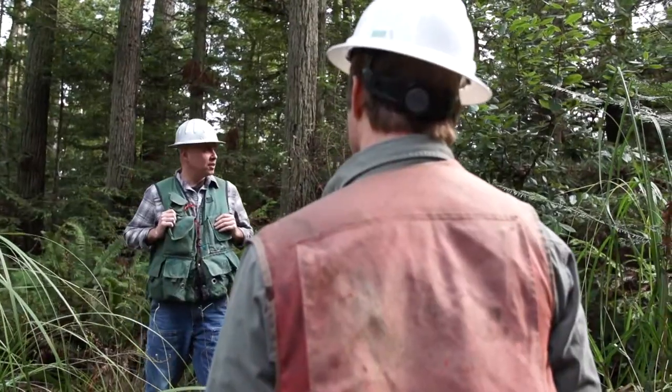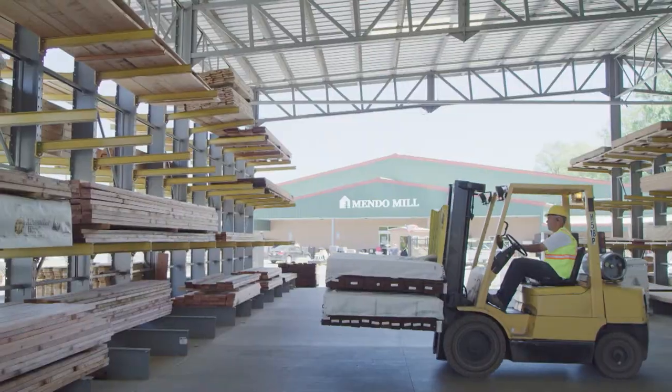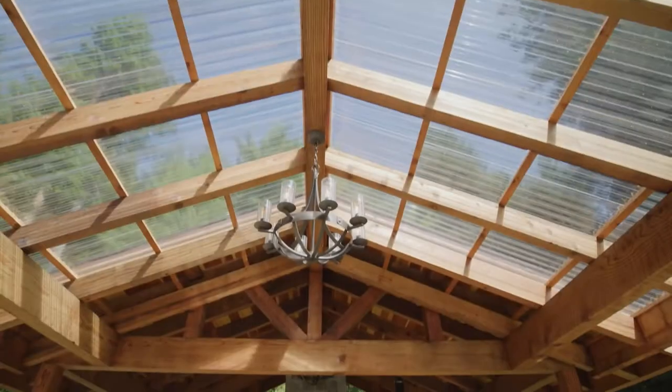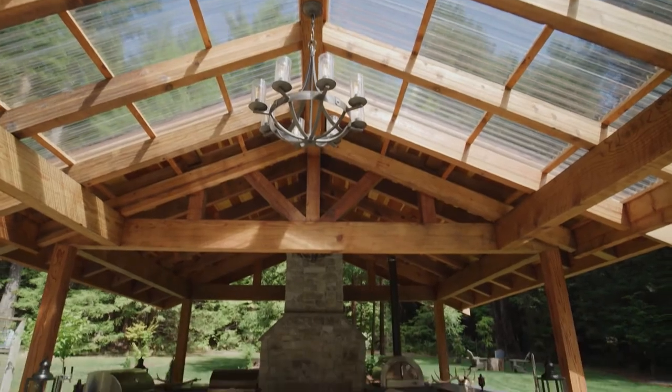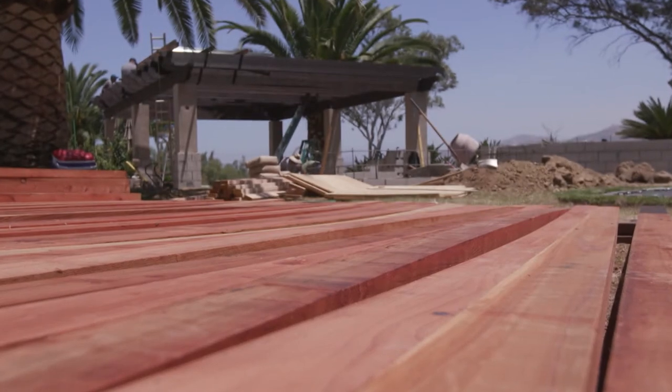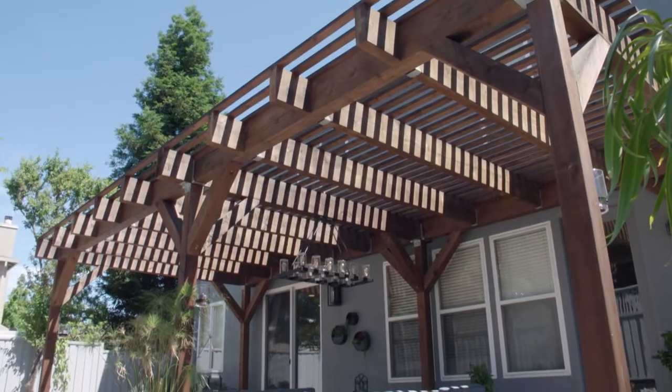Jessica Hewitt from Humboldt Sawmill is here to tell us about the types of projects you can create using Redwood Timbers. Timbers are defined as pieces of wood that are six inches thick or thicker. Popular uses of Redwood Timbers are larger projects for which you would need larger pieces of wood.